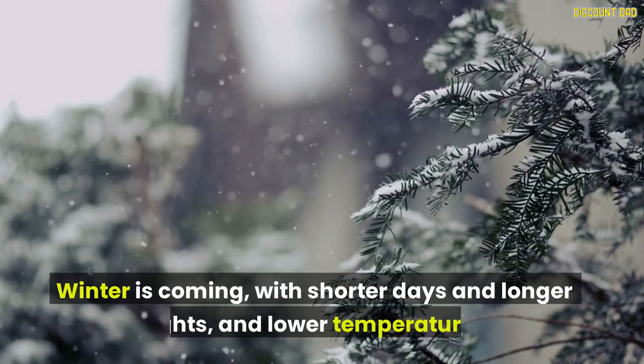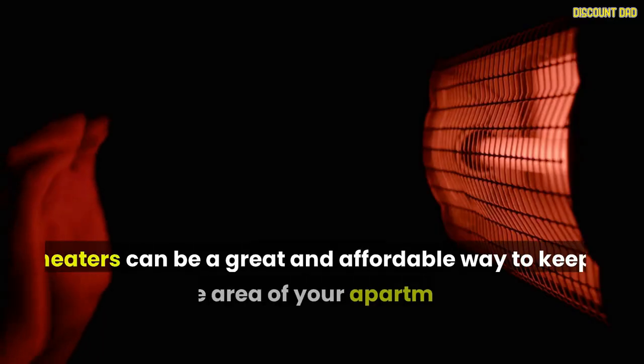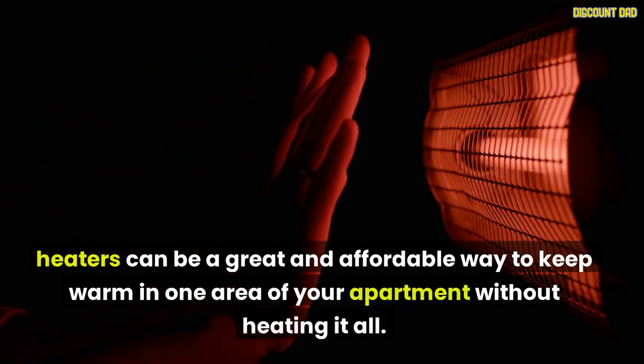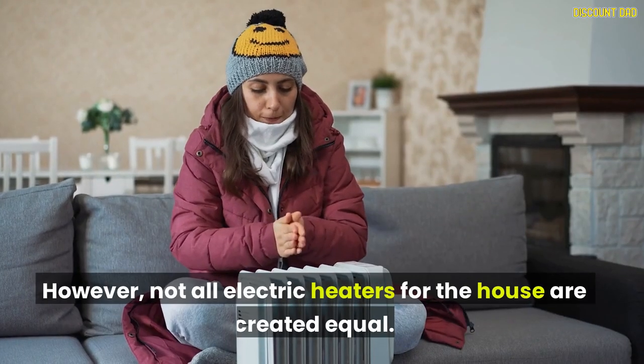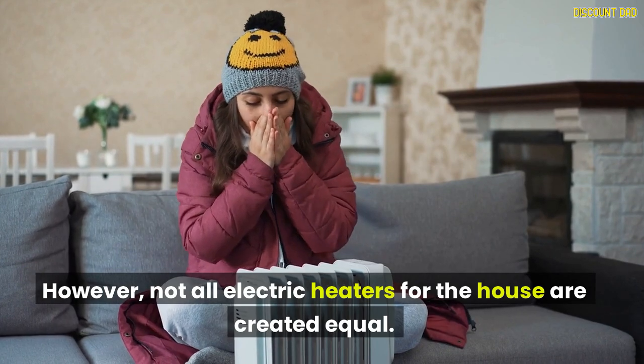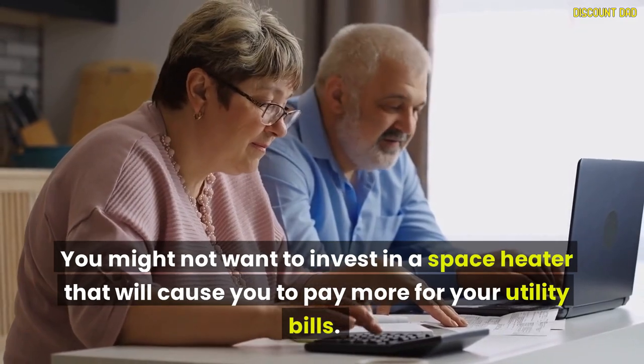Winter is coming, with shorter days and longer nights, and lower temperatures. Heaters can be a great and affordable way to keep warm in one area of your apartment without heating it all. However, not all electric heaters for the house are created equal. You might not want to invest in a space heater that will cause you to pay more for your utility bills.